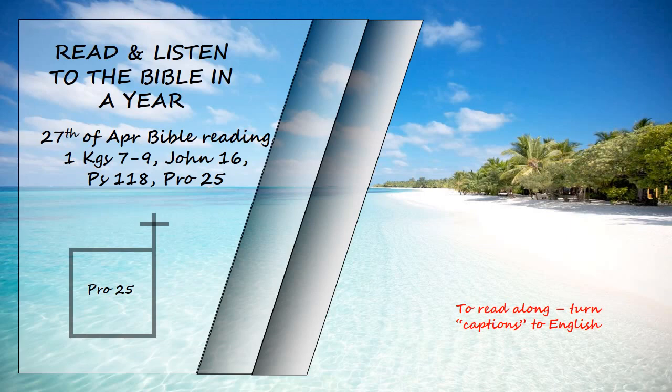Like apples of gold in settings of silver is a ruling rightly given. Like an earring of gold or an ornament of fine gold is the rebuke of a wise judge to a listening ear. Like a snow-cooled drink at harvest time is a trustworthy messenger to the one who sends him. He refreshes the spirit of his master. Like clouds and wind without rain is one who boasts of gifts never given. Through patience a ruler can be persuaded and a gentle tongue can break a bone. If you find honey, eat just enough. Too much of it and you will vomit. Seldom set foot in your neighbor's house; too much of you and they will hate you.